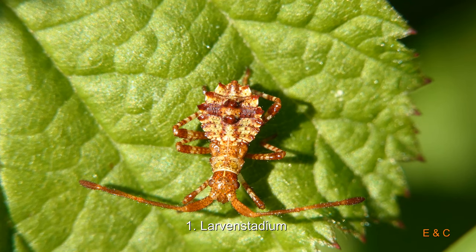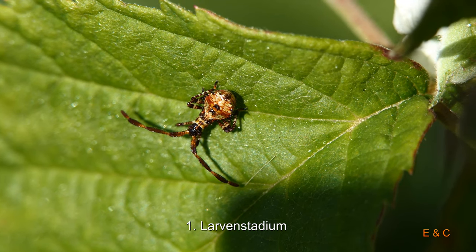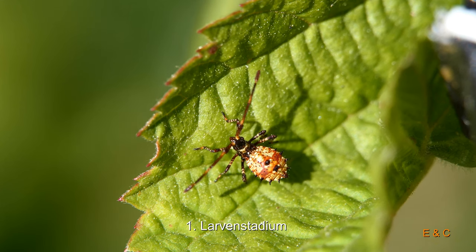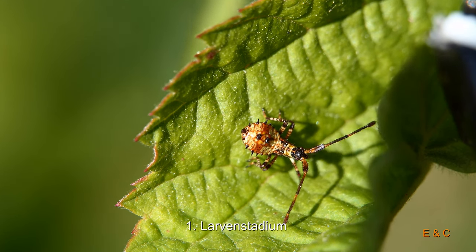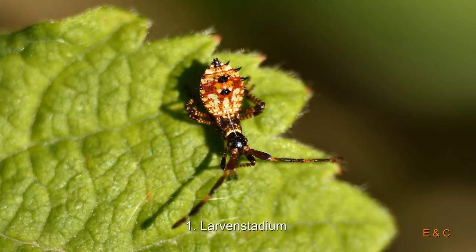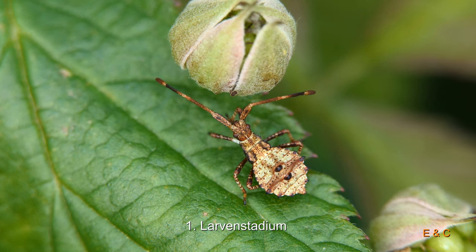Die Lederwanze. Frisch geschlüpft, nehme ich an. Die waren wirklich sehr klein – drei, vier Millimeter, ohne Fühler. Das Schlüpfen haben wir leider nicht gesehen. Sie sieht irgendwie frech aus: das Rot, Schwarz, und immer die verschiedenen Farben.